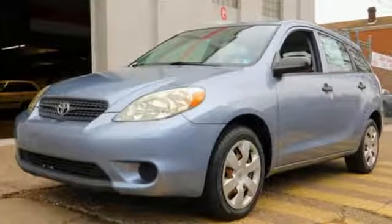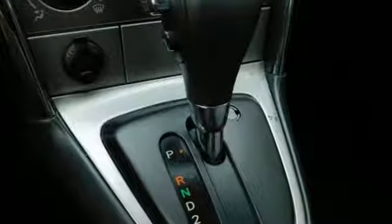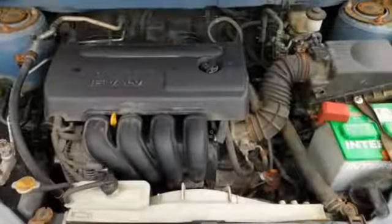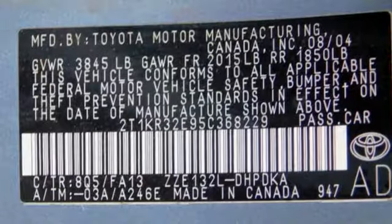AM FM stereo radio. Easy clean cargo area. Manual tilting steering column. 112-volt power outlet. Air conditioning. Inline four-cylinder engine. Rear lift spoiler. Gas pressurized shocks. And automatic transmission.